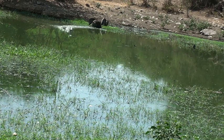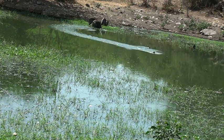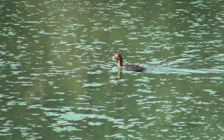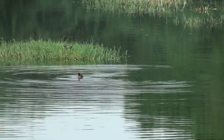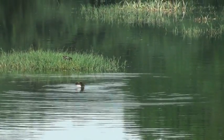Little Grebe, also called a Dabchick, is a small duck-like bird found commonly in ponds and lakes. An excellent swimmer and an expert diver. Very particular about keeping clean, it preens diligently.